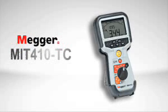Finally, a cable telephony insulation resistance and continuity tester that technicians will actually use. Introducing the Megger MIT-410TC.